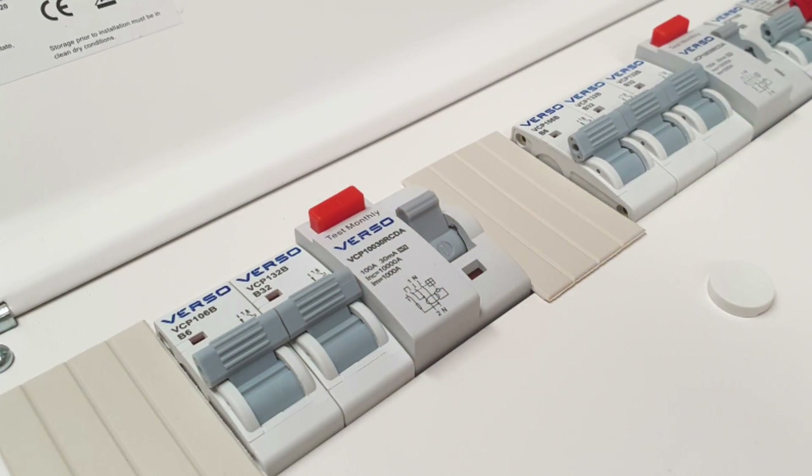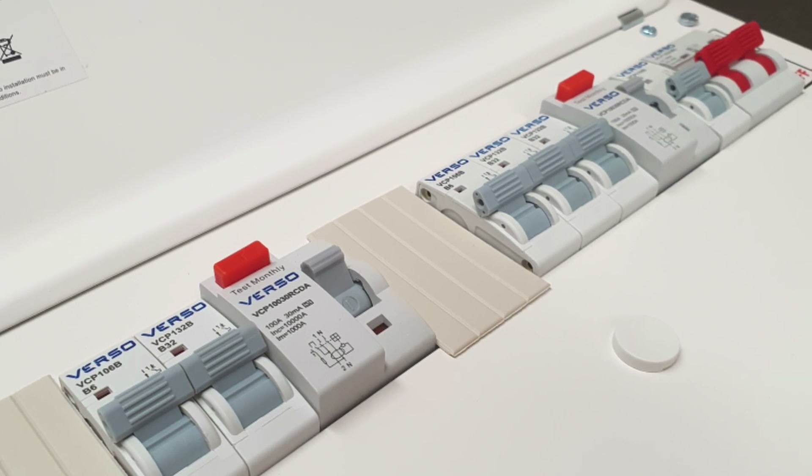Looking at the principles of the regulations we've considered, we can see that while a full RCBO solution is undoubtedly the best one, with a little engineering judgment and sound application of the regulations we can make our split load RCD consumer unit installations comply as well - unless Amendment 2 comes along and changes everything. As always, we want to hear from you: do you prefer full RCBO installs or are you still happy with split load boards? Do you think we'll see increased stringency in this area of protection? Please leave your thoughts and questions in the comments below, and thank you very much for watching.